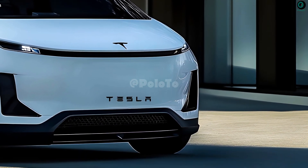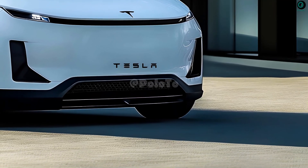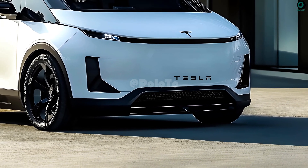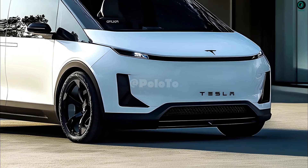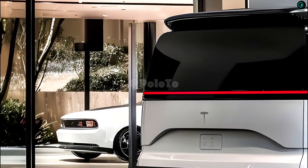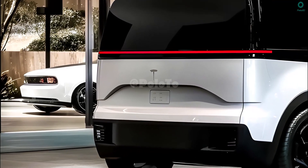Tesla will likely avoid very angular or boxy shapes, although the dimensions of the van will dictate its length and height. The taillights, as on previous Tesla models, will likely use LED or OLED technology to enhance lighting and give it a more futuristic look.